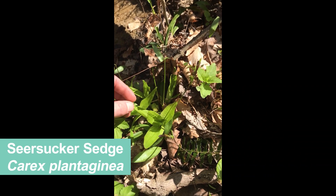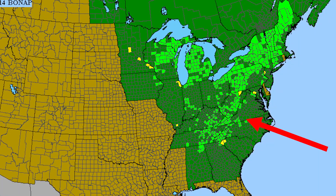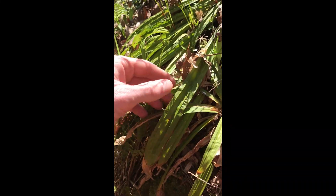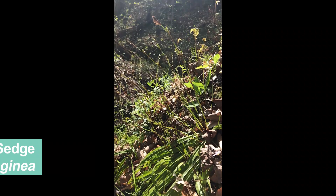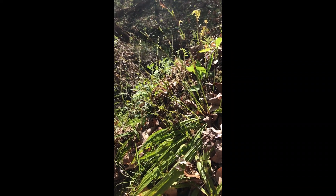Our seersucker sedge — this is an Appalachian disjunct, which means it has a core range in the Appalachian mountains, but here it is growing disjunct in these ravines of Hancock County. Now here is a better view of this sedge. You notice it's got these pleated leaves, which is why they call it seersucker sedge. It is sending up its flowers and fruit right now, and here's a great one growing on a sandstone boulder next to this stream.